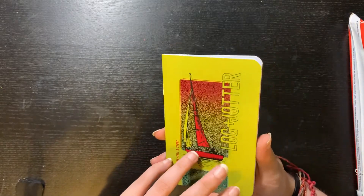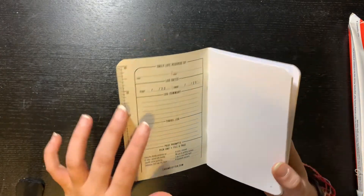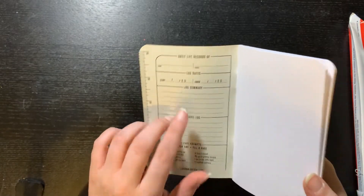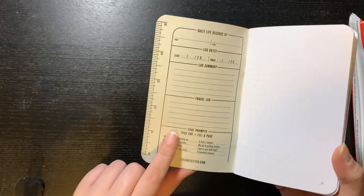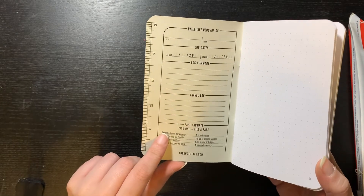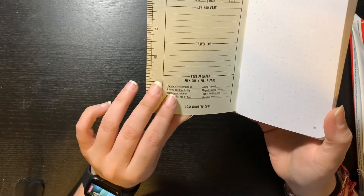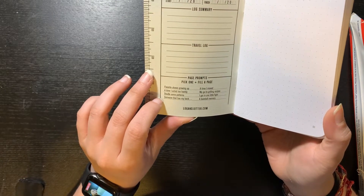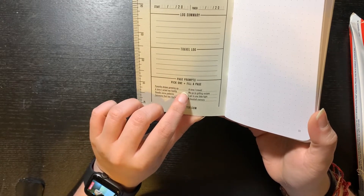Let's open it up. This is the inside — it has a ruler with inches, and here it says 'Daily Life Records.' You put your name, phone number, when you started, when you ended. It has a log summary and a travel log if you travel with these. They also give you prompts, which is really nice. The prompts are: favorite shows growing up, a time I acted too hastily, doodle some patterns, someone that has my back.